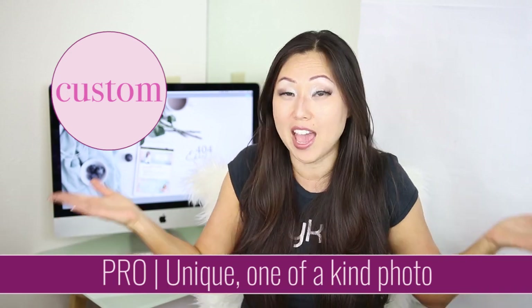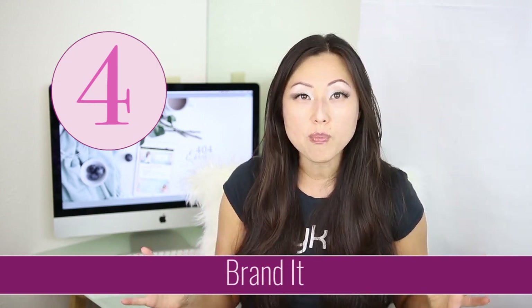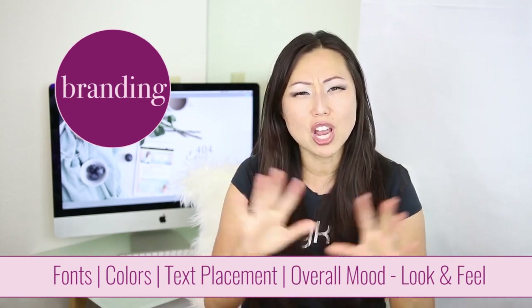Number four is to make sure you brand your covers. This is especially important for a series, but even as a standalone author, you want people to see your book from across the bookstore and immediately recognize it as yours — based on the colors, the font, and the way things are laid out. The elements to think about when branding are: what fonts you'll use, colors, the general dark or light feel, and the placement of text. For example, if you always put your name at the top, always put it at the top. If you always put it at the bottom centered, keep it there consistently.